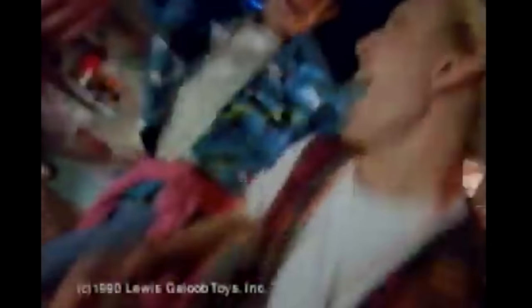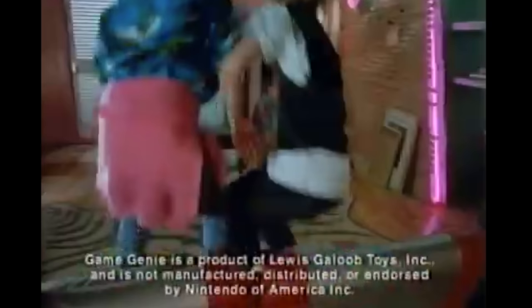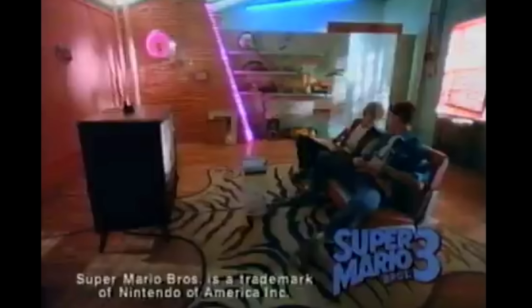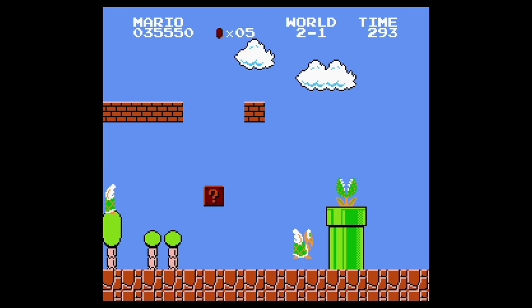Galoob absolutely nailed the Game Genie advertising campaign, releasing television commercials and magazine ads using exciting electric designs and mimicking pop culture icons like Bill & Ted. The best part of the whole thing was that Galoob was 100% honest about this product. It did give you infinite lives, it did make you jump higher, and it did make you punch harder.